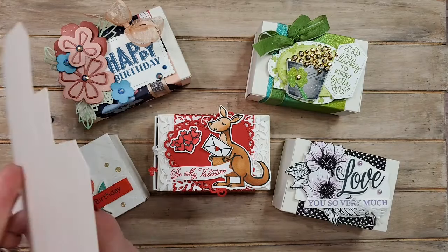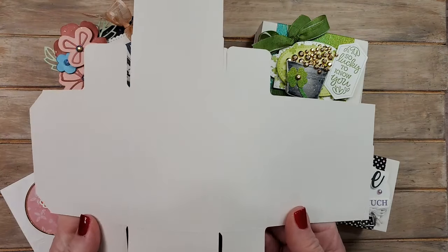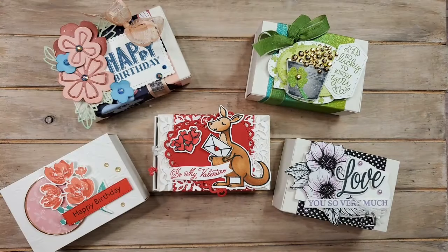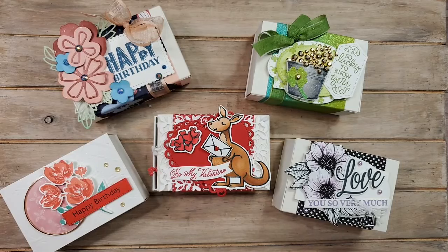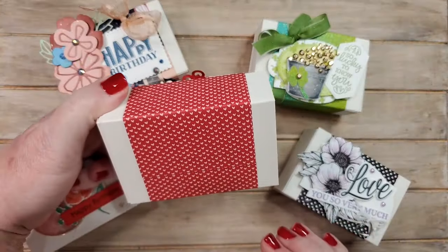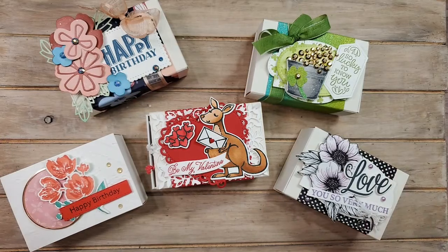I opened up the package and I was like, what the heck — I tried and tried and I could not get this thing folded up. So I thought, if I was having trouble with that, then I'm going to guess that other people might have issues as well. So I thought, why don't I just do a video, make some samples, show you how to put the box together, and show you how I do the decorating with the designer paper that goes around the box.